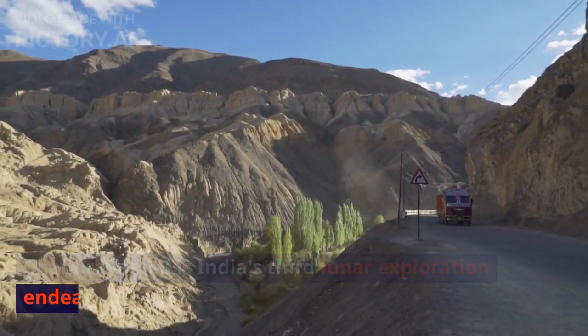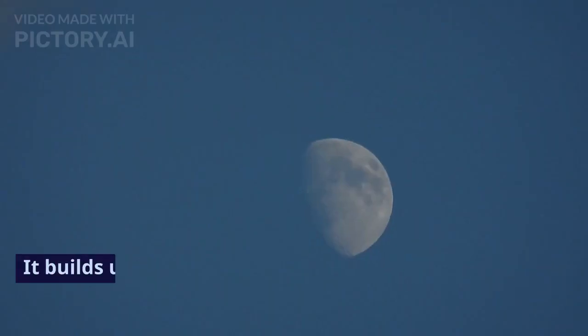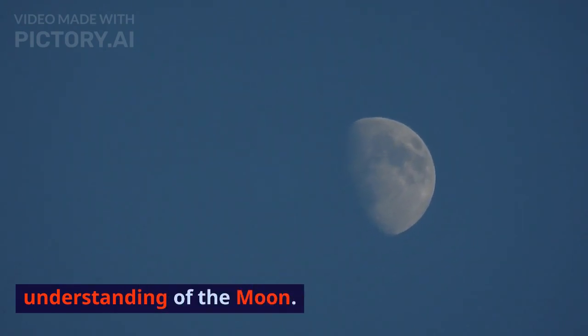Chandrayaan 3 is India's third lunar exploration endeavor. It builds upon previous successes to further our understanding of the moon.